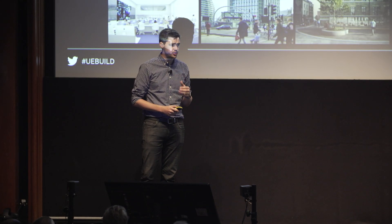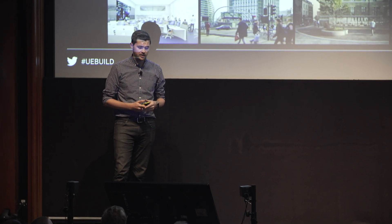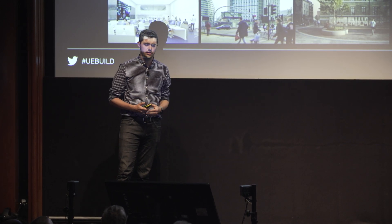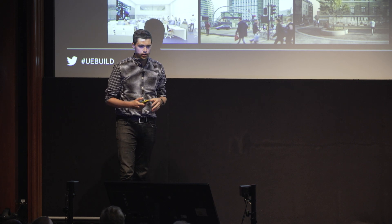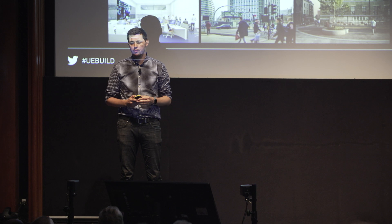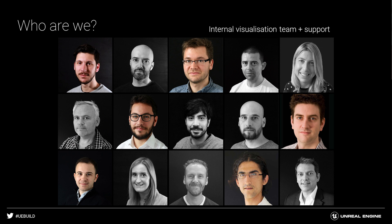Just one slide on us as a practice. We are an architecture practice — about 530 people — and have delivered many projects in the City of London and elsewhere. Because we're an architecture practice that works from the very beginning, right the way through construction and handover to clients, we have a unique opportunity to interact with Unreal at all different parts of that process. We do have an in-house set of visualizers responsible for putting together a lot of the media you're about to see.